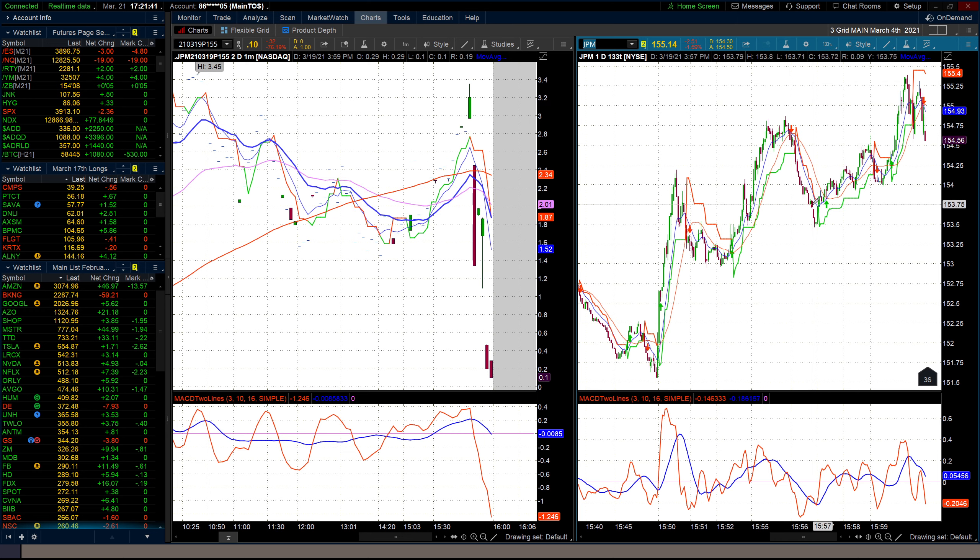I've sold stock at $155 and bought the stock at $154.62 to make 38 cents minus that put premium. That is how I did it on the close.